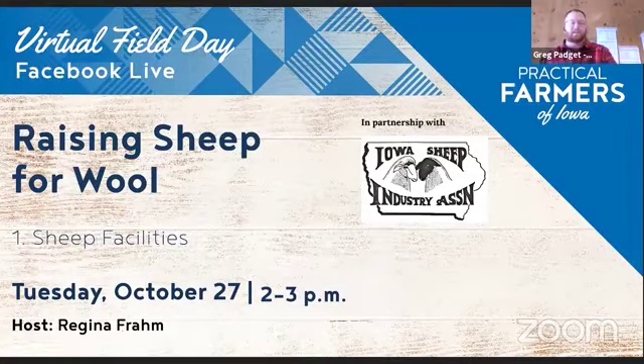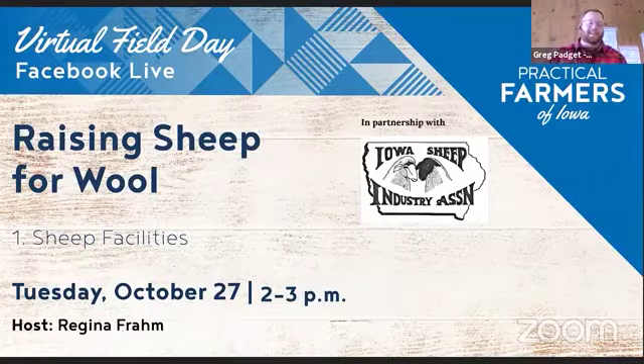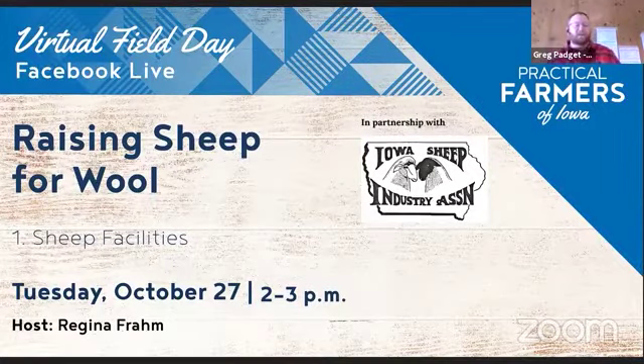Good afternoon. I just learned today that Iowa ranks ninth in U.S. sheep production, and sheep production is a great low-capital way for beginning farmers to get started. Today, Regina Fromm of Esther Pearl and Fibers from Newton, Iowa, is going to show us their farm setup and how they use their farm infrastructure to raise sheep for wool production. I'll be Regina's co-pilot on this virtual field day. I'm Greg Padgett, the Next Generation Director for Practical Farmers of Iowa, and Maddie Mueller is providing technical support behind the scenes.